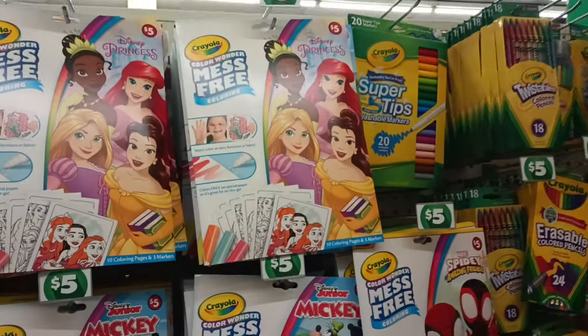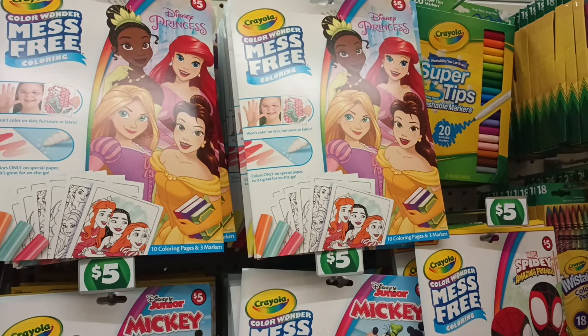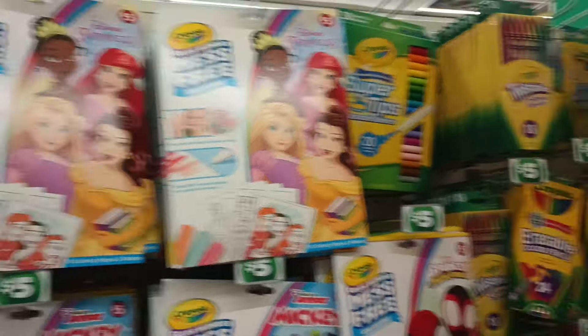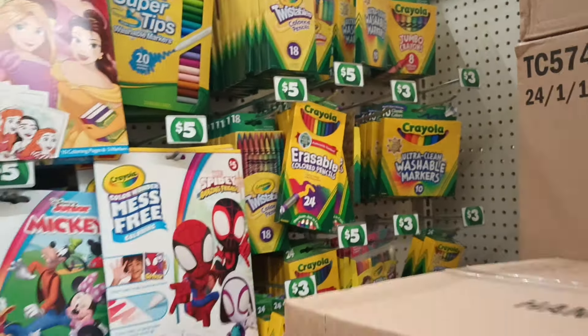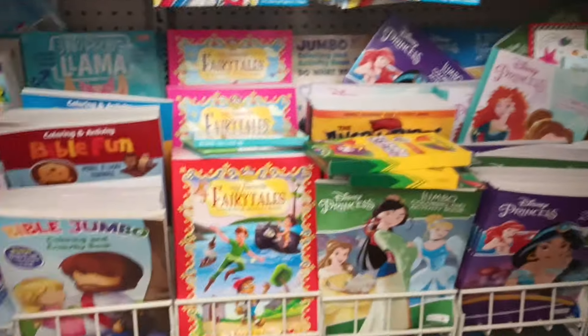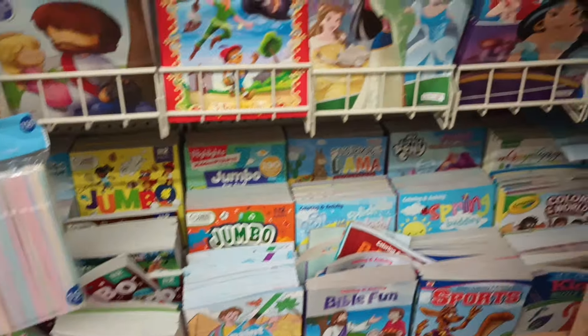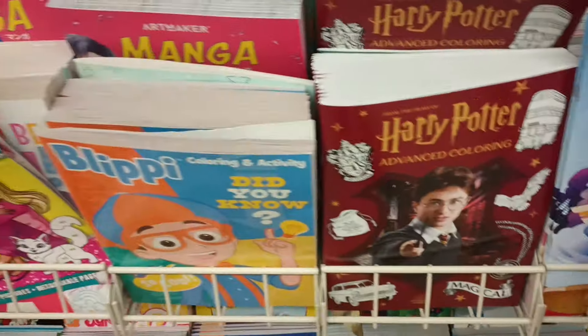Over in the book section I'm seeing some $5 items. My girl up there — this is Color Wonder Crayola, so they get to color and not make a mess. We have the Twistable Crayolas to the side, but I can't get there because of more boxes. Down here we have the coloring books and activity books for $1.25. There's that Harry Potter one.